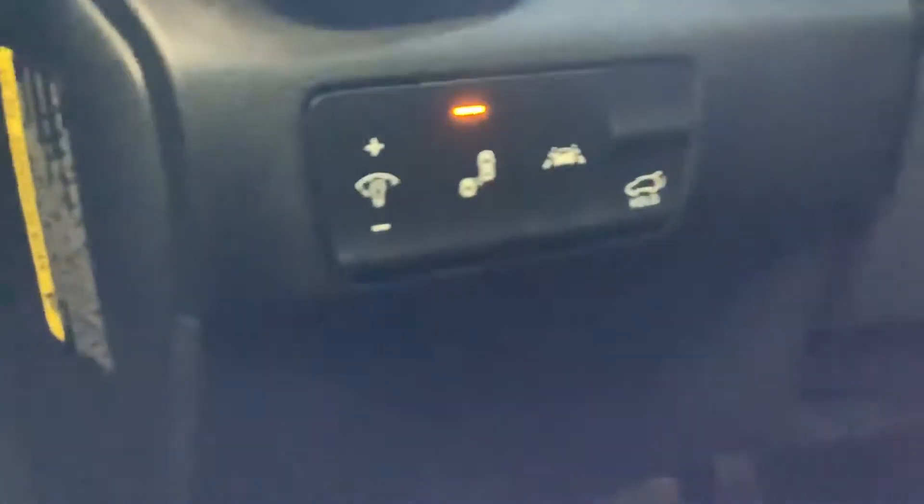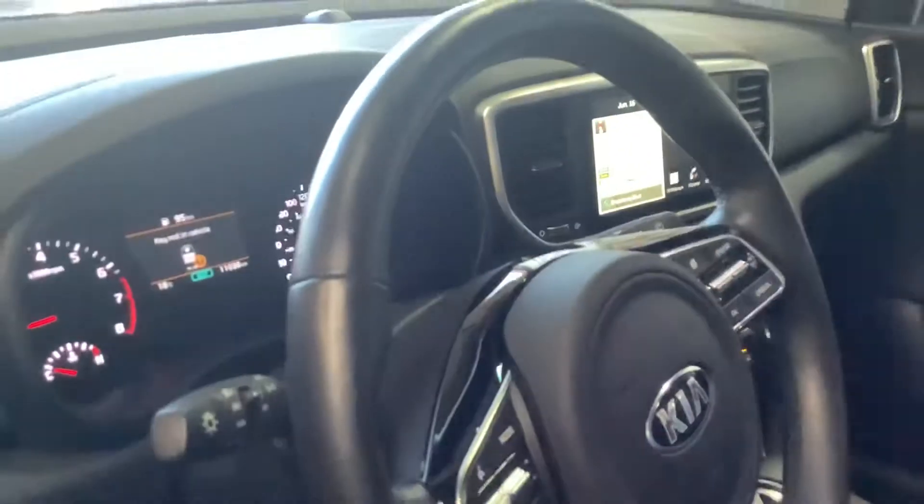You're also gonna get the power trunk option right here, blind spot detection, heated steering wheel. Coming to the back, it also comes with the WeatherTech liners that'll go all throughout the car — that's gonna be included.